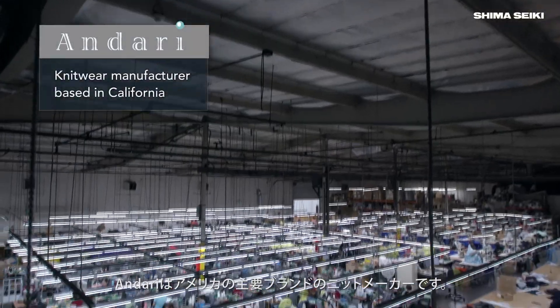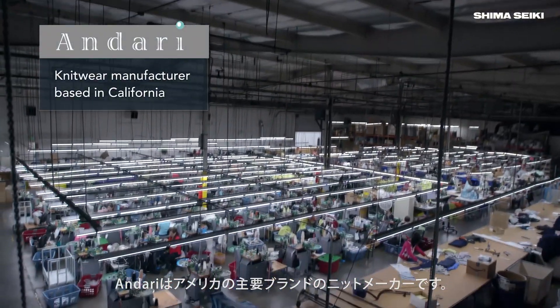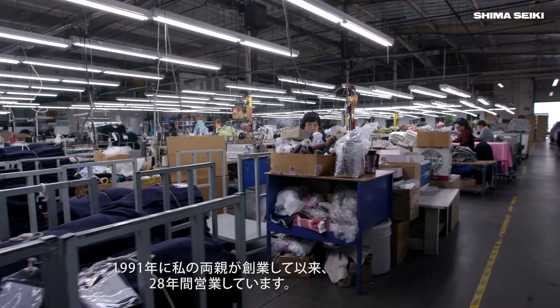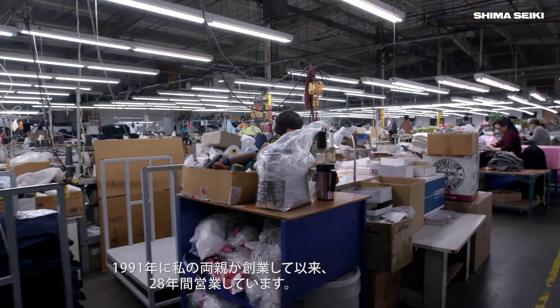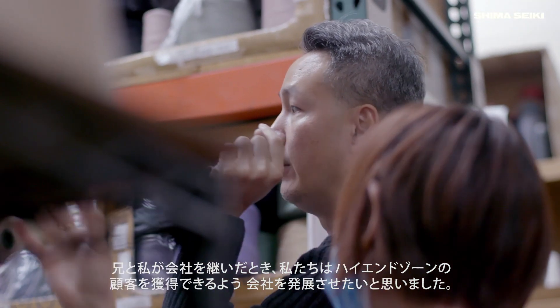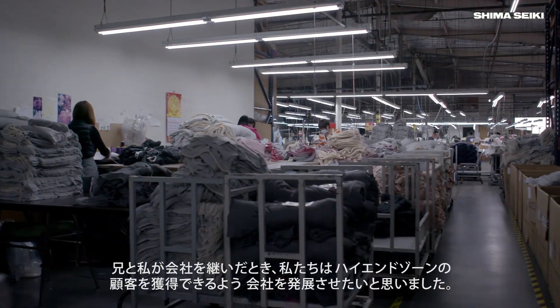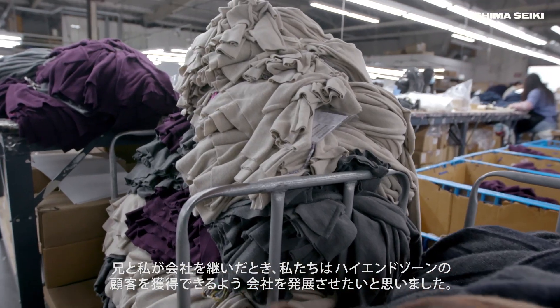Enderi is a knitwear manufacturer for major U.S. brands. Enderi has been in business for 28 years, started in 1991 by my parents. When my brother and I took over the company, we wanted to elevate the company to be able to attract higher-end customers.